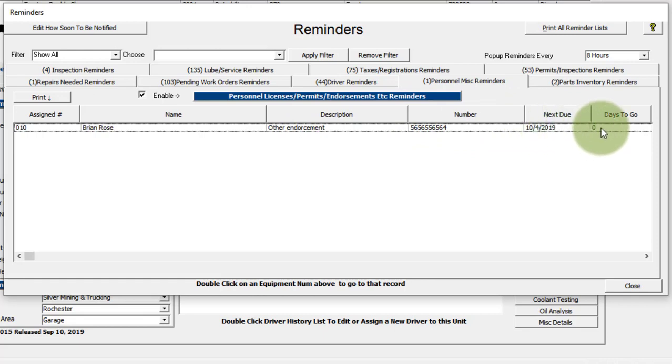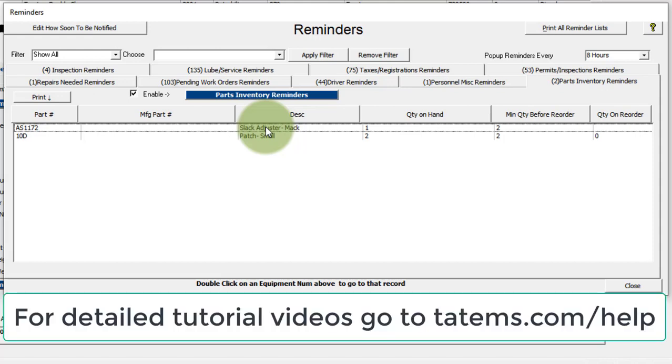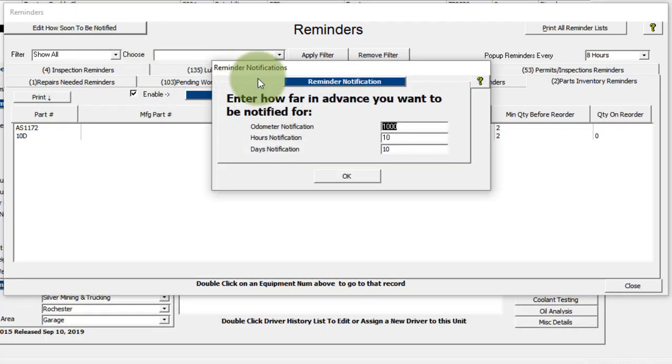It tells you how many days to go before it's due. Over here you have parts inventory reminders. As you get down to a minimum quantity on hand in the parts inventory, which gets deducted while you're adding parts to work orders, if you've marked down a minimum quantity on hand before reorder, those parts that need to be reordered will start showing up on this screen. You can print that out like you can all the other ones.